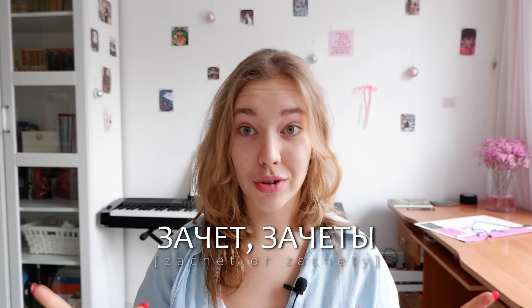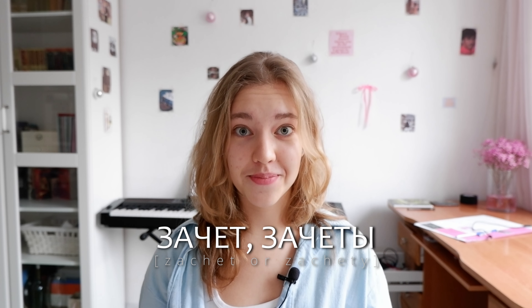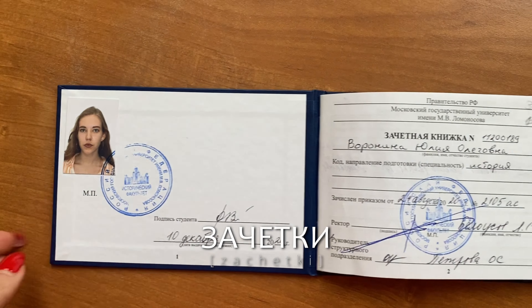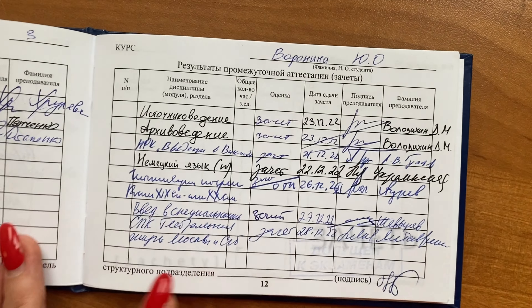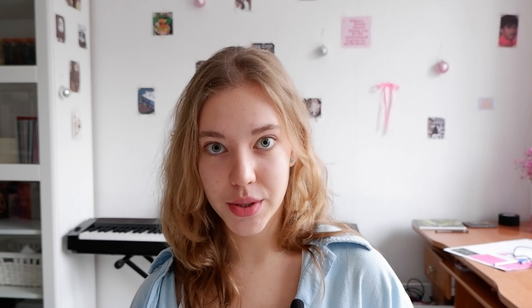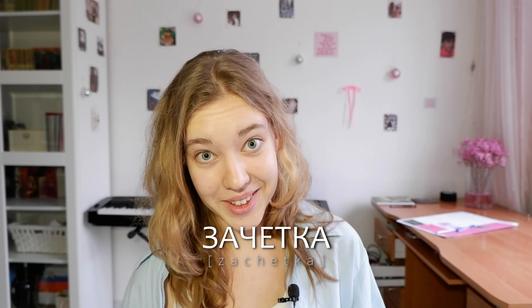These mini-exams are called зачет, or зачеты in plural. Зачеты are recorded in special books called зачетки. On the right side you have your зачеты, and on the left side you have grades for exams — оценки. Every year we also have two large written works: coursework (курсовая) and a report (доклад). These are our scientific works devoted to a particular problem or historical topic. The difference is that coursework is bigger than a report, and the grades for coursework go into the зачетка.